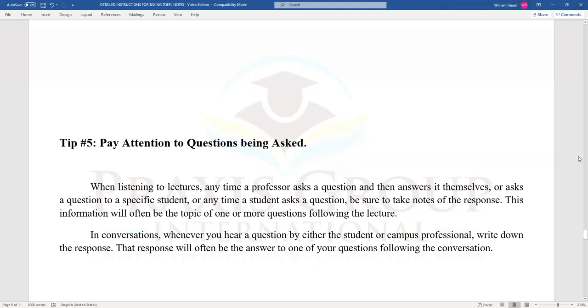Tip number five: pay attention to questions being asked. When listening to lectures, any time a professor asks a question and then answers it themselves, or asks a question to a specific student, or any time a student asks a question, be sure to take notes of the response. This information will often be the topic of one or more questions following the lecture. In conversations, whenever you hear a question by either the student or campus professional, write down the response, as it will often be the answer to one of your questions following the conversation.